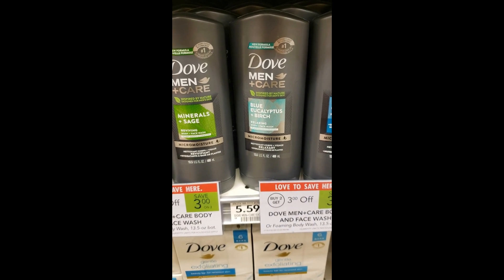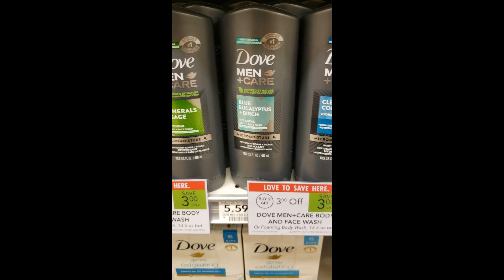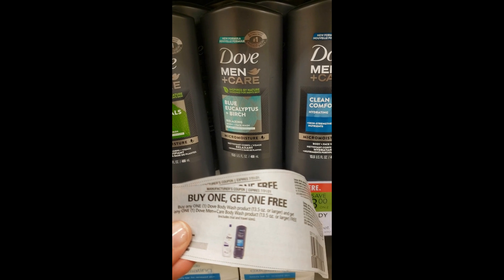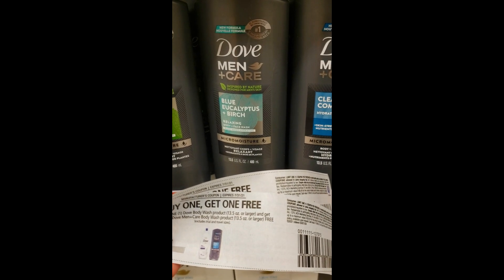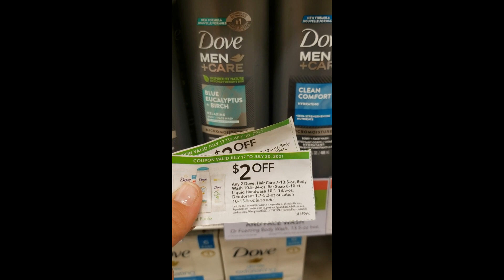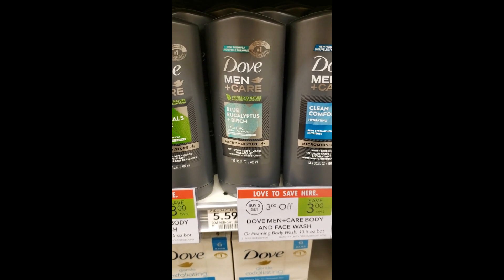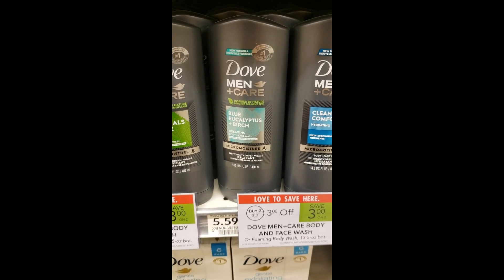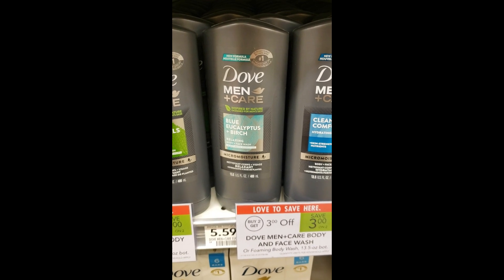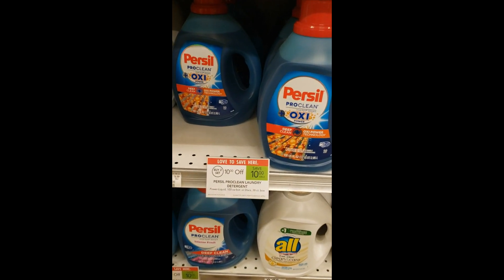The next deal is on Dove Men Plus Care Body Wash — $5.59 regular price, on sale buy two get $3 off auto deduct. There's a coupon from the 7/18 Save insert — buy one get one free on any Dove body wash 13.5 ounces or larger and get the Dove Men Plus Care free. Plus there's a $2 off two Publix coupon. Buying four using two of each coupon, you'll pay 30 cents each. This also qualifies for a Fetch Rewards offer: spend $15 and get a $5 Publix gift card plus 500 Fetch points.